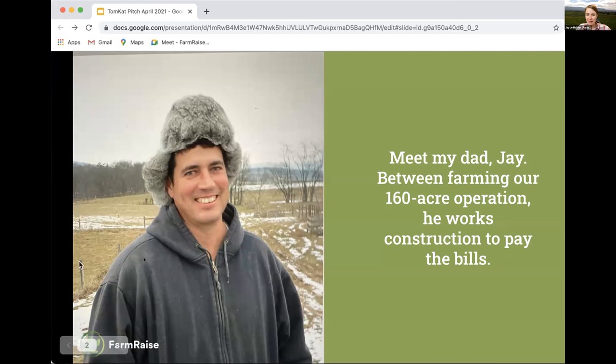Before I dive into FarmRaise, I want to introduce you to the person who got me into farming — my dad, Jay. We operate a 160-acre Angus beef cattle farm in Virginia. As a kid, I remember how hard he was working all the time. His days would begin and end in the darkness. He'd go out at 5 a.m. to check the cows, then go work a second job doing construction, which paid our bills. Like so many farmers, he had a side hustle to keep us profitable. He was always exhausted, with very little bandwidth to attend to the finance side of the operation — applying for certifications, direct marketing. There was just so much we could have done that we didn't have time to do.